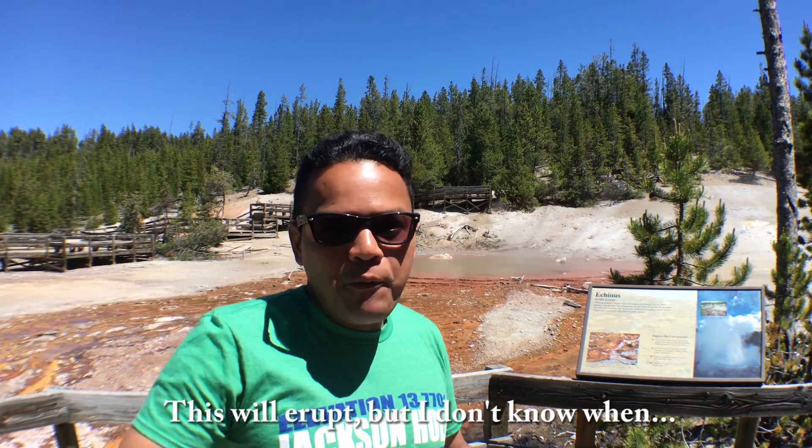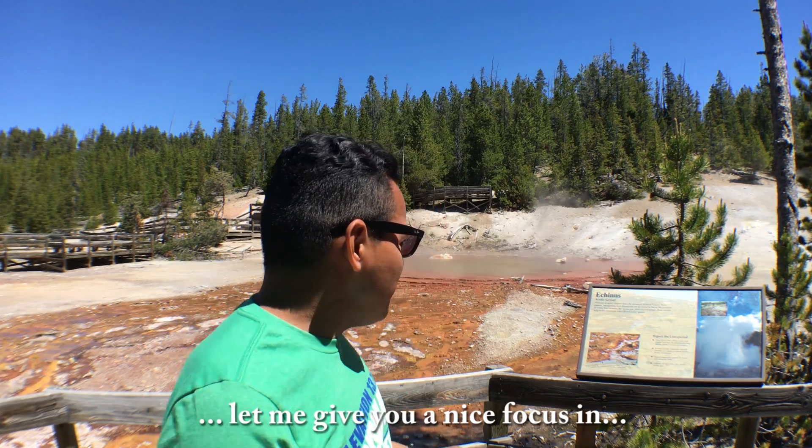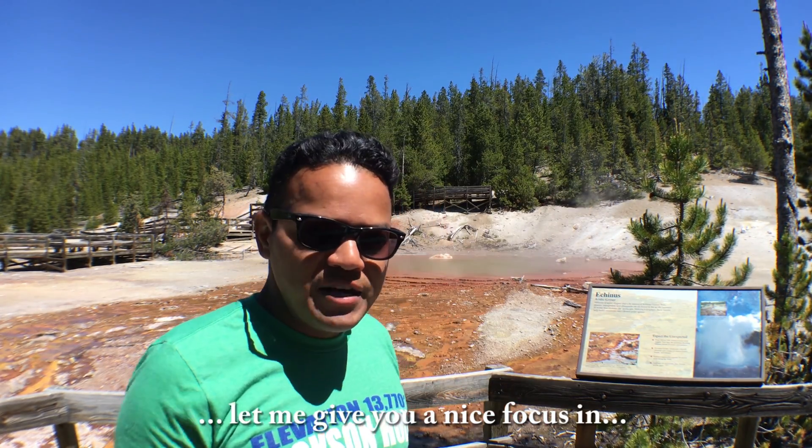This will erupt but I wouldn't know when, so let me just give you a nice loose focus so you guys can get to enjoy it.